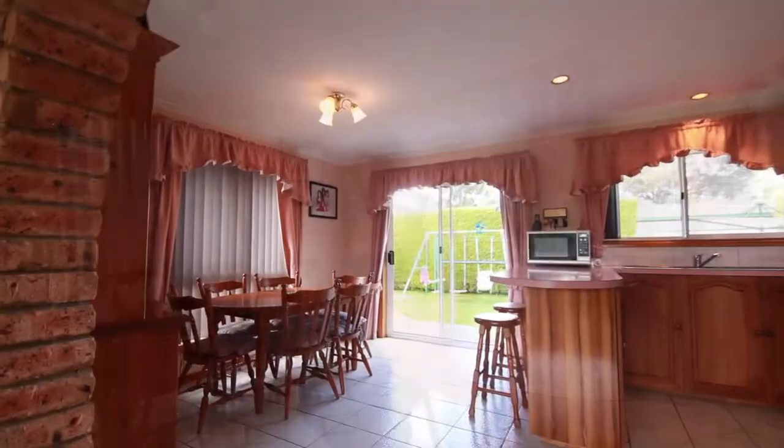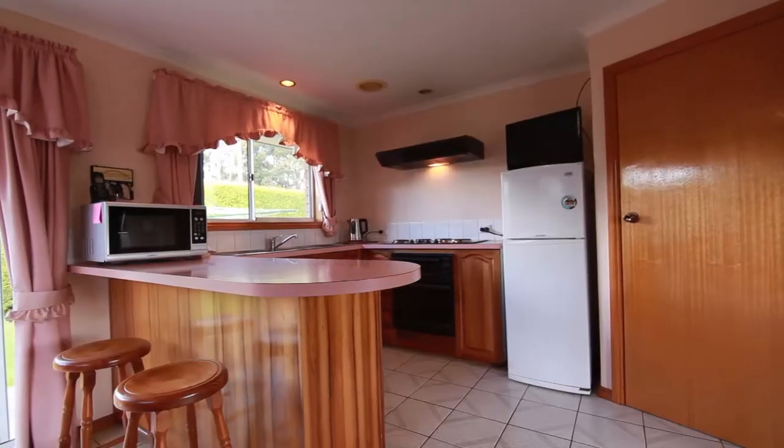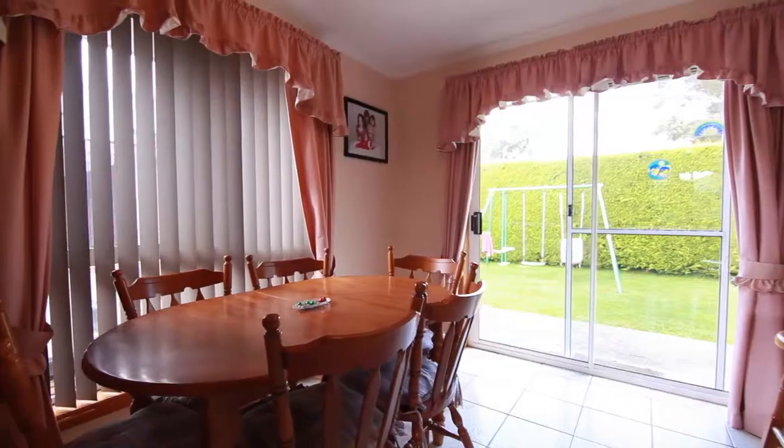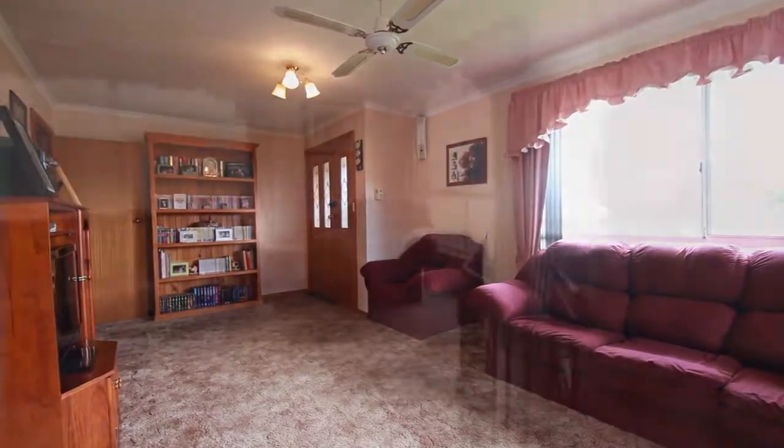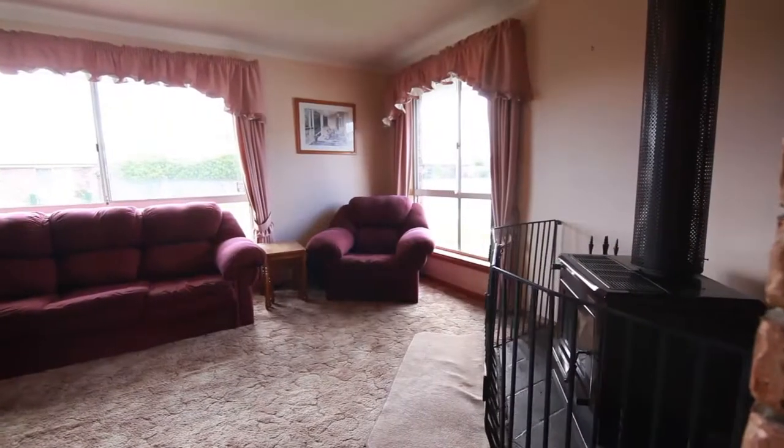The home has been really well designed with the kitchen and dining area capturing that morning sun. There's a walk-in pantry in the kitchen and a glass sliding door into the rear yard from the dining room. By afternoon the sun comes around into the lounge room, which also has a freestanding wood heater for those wintry nights.